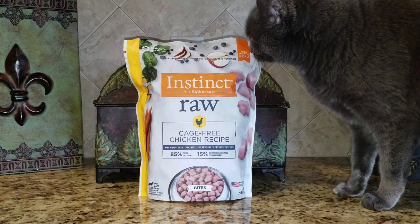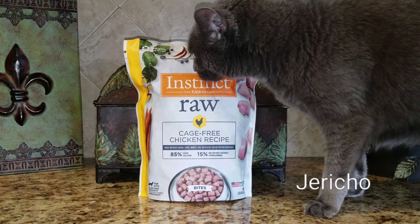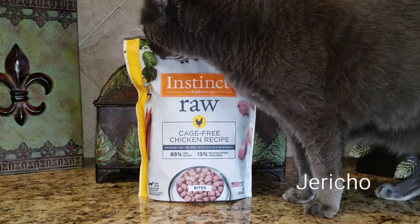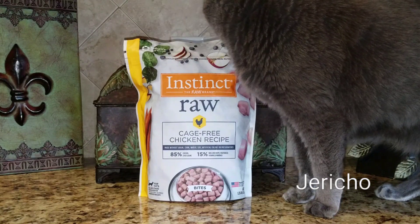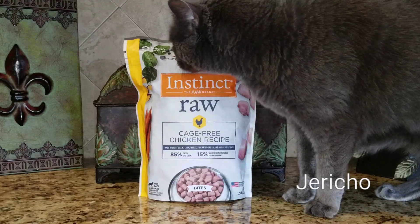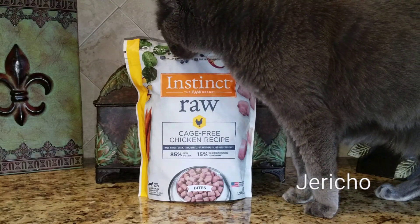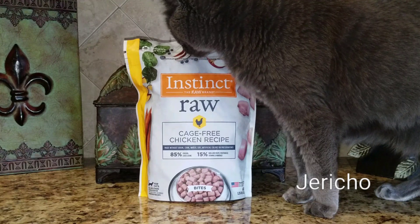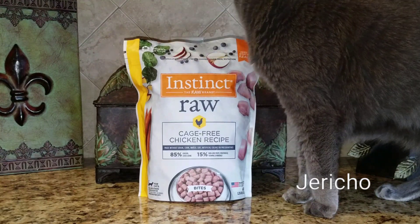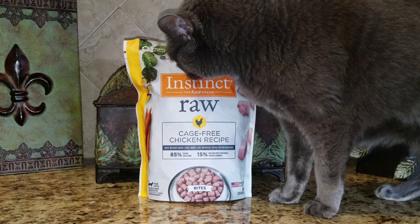Hey everyone, thank you so much for joining us. In today's video, Jericho and Thunder will be trying the Nature's Variety Instinct Raw Cage Free Chicken Recipe Bites. This is the second time that Jericho and Thunder will be trying raw food, and they did not like the other brand, so I'm hoping we'll have better luck this time. After all, they do already like the Nature's Variety Instinct Freeze Dried Raw Boost Mixers.